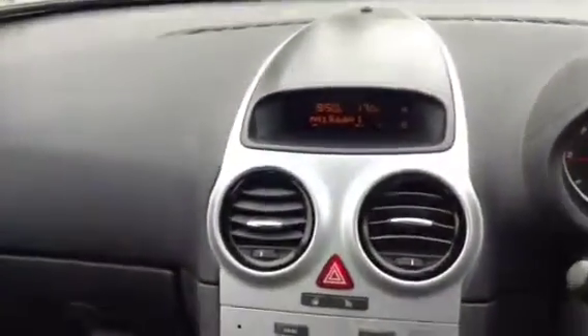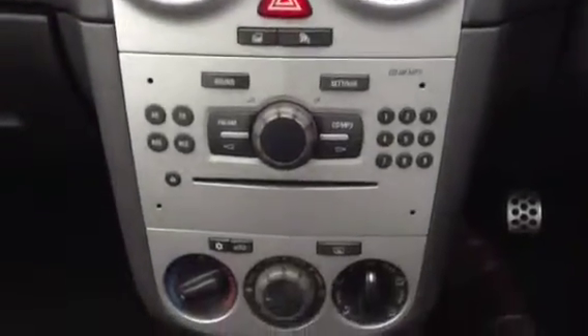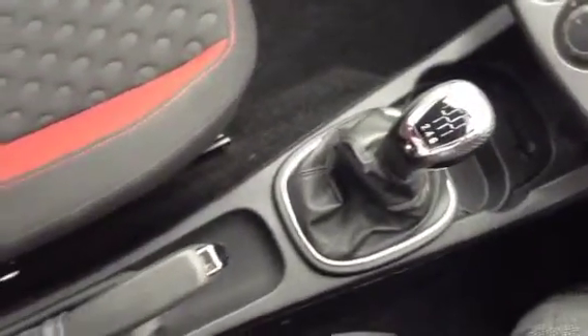I'll show you around the inside now. You'll see the unique SRI seats with the red inserts, a digital radio display, and a radio CD player with an auxiliary point for an MP3 player. We've got air conditioning, a six-speed manual gearbox, and a manual handbrake.